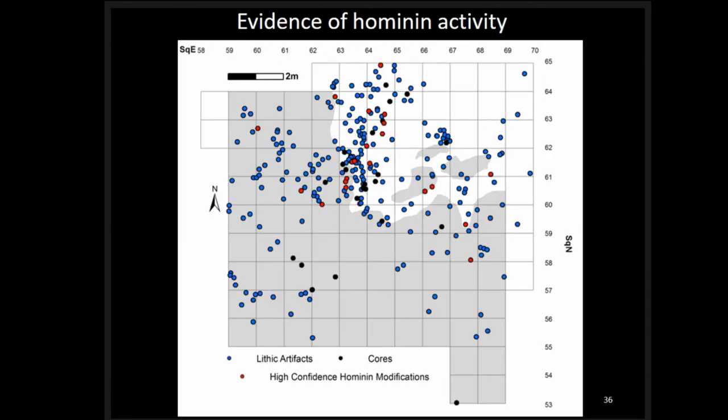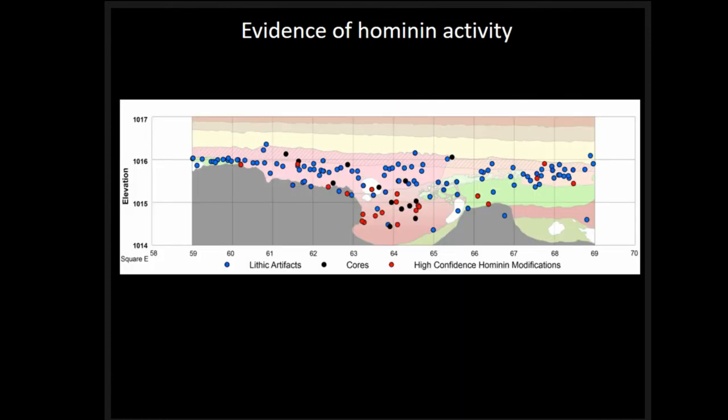Looking at evidence of hominin activity, we examine lithic artifacts — flakes, stone tools, debitage, and cores — alongside high-confidence hominin modifications such as cut marks and bone breakage. These are relatively dispersed and not particularly different from the rest of the assemblage spatially. The only significant difference among all the sub-assemblages examined was the coprolite assemblage. Interestingly, hominin-modified bones and cores are in higher densities in the lower layers B1y and B1z, while flakes and stone tools are more common higher up.